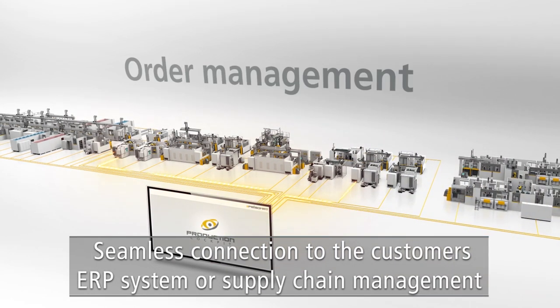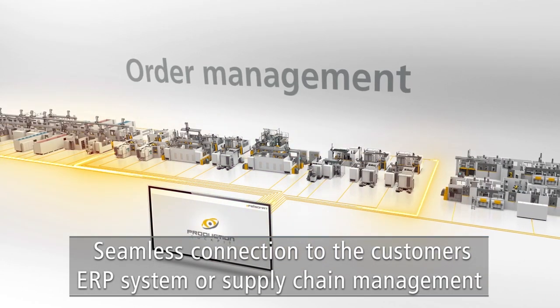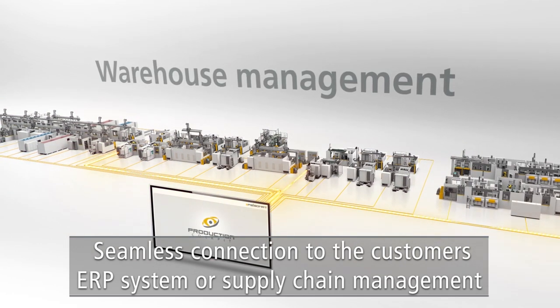Beyond production control, the production cockpit enables seamless connection to the customer's ERP system or supply chain management.